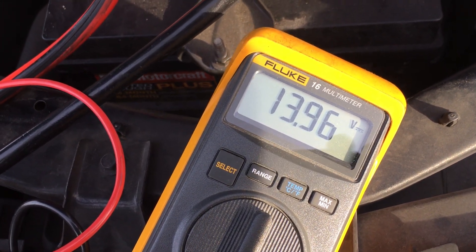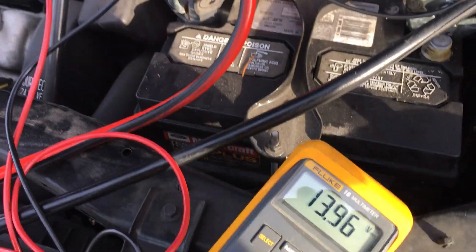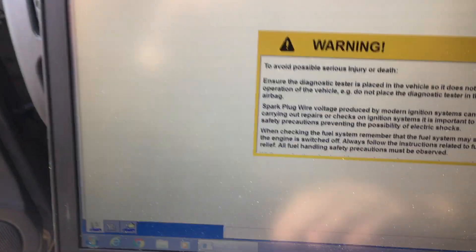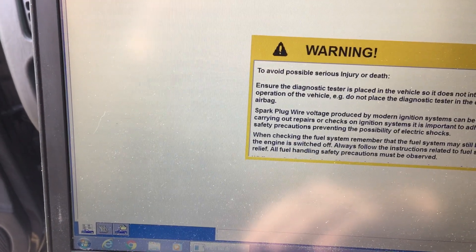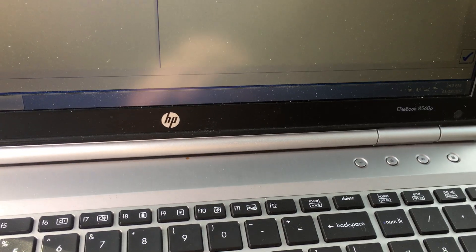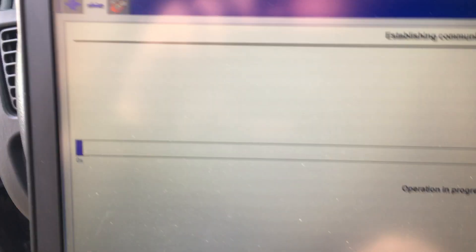We are back at the car — a 2005 Escape. We have 13.97 volts, a battery maintainer at 100 amps hooked up, and a different pass-through with a different laptop. We returned our license and put the license on this computer. The key is in the on position — turn it off, turn it back on, and we'll try to connect.